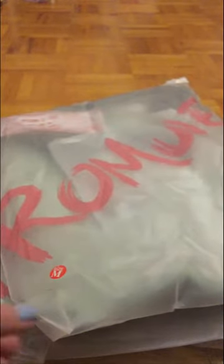Okay, next thing. I'm gonna open these all up and then try them on. This is actually my first time ordering from Romwe, so I have no idea what it's normally like.